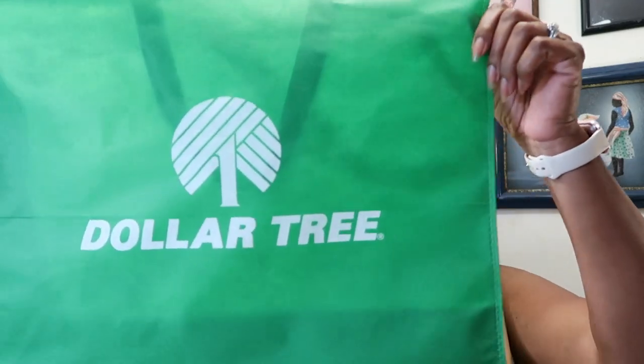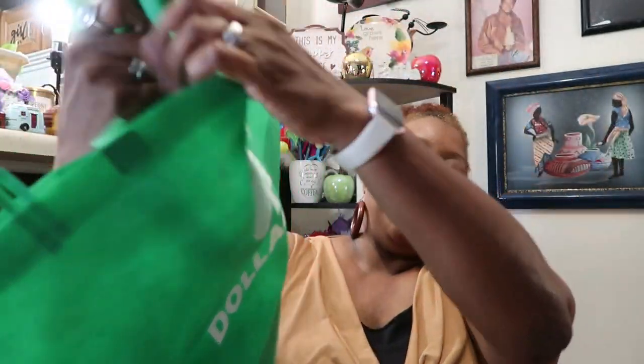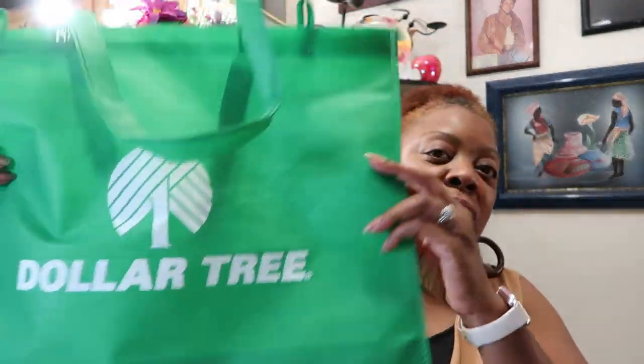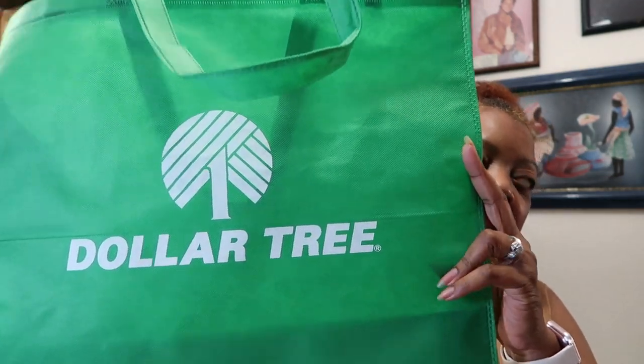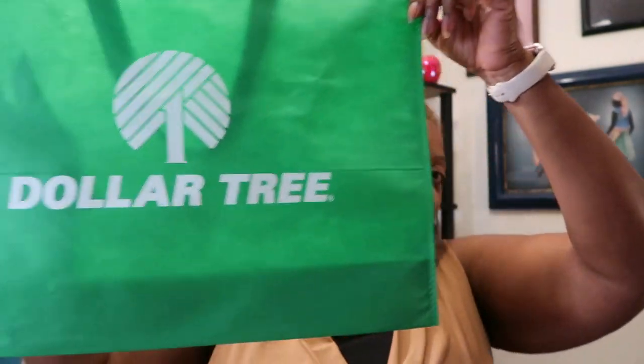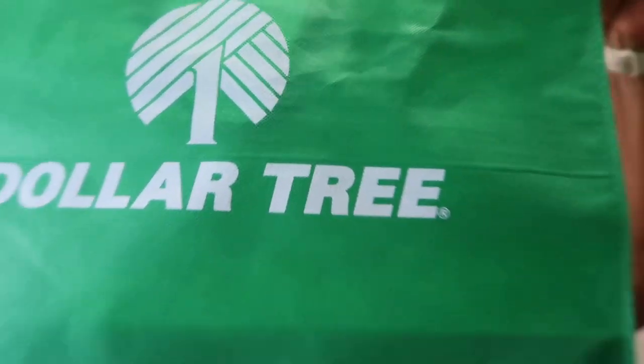I really haven't been seeing a whole lot in my local Dollar Trees and I haven't had a chance to do a road trip lately, so I found a few things. They are now selling these Dollar Tree bags in the Dollar Tree. They're pretty thin but they hold a lot. The smaller one was 25 cents and the large ones are 50 cents, so I've been picking these up because they're just so convenient — and they have the Dollar Tree logo on them.